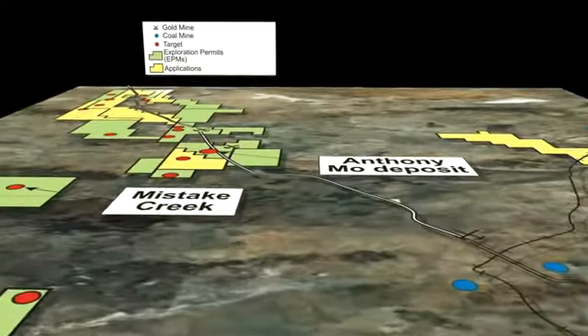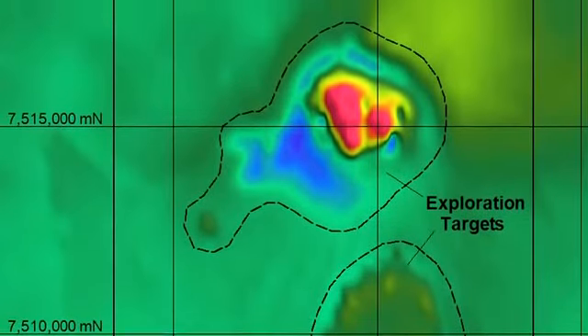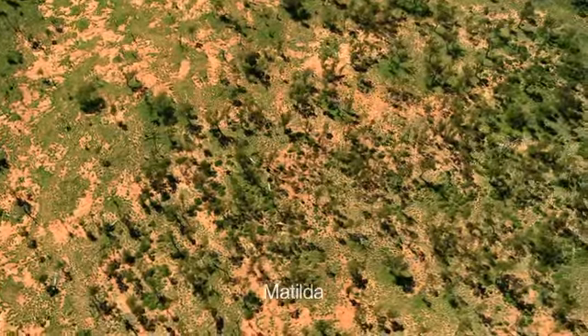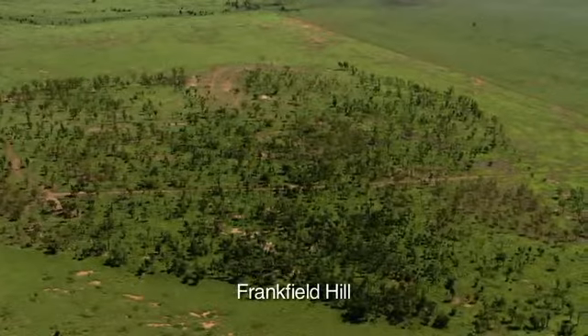Xamia has also defined other targets for molybdenum, gold and copper using satellite imagery, geochemical and geophysical surveys. Detailed exploration has commenced at the Matilda and Frankfield Hill gold prospects.